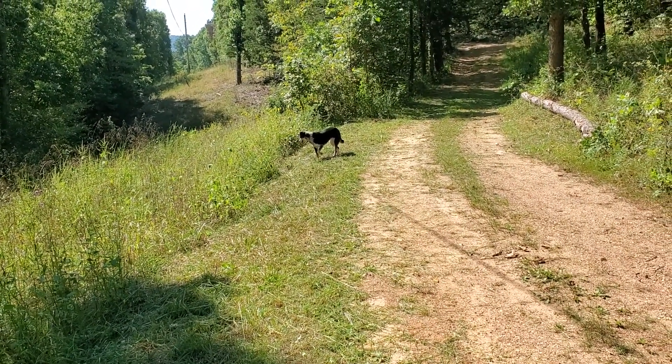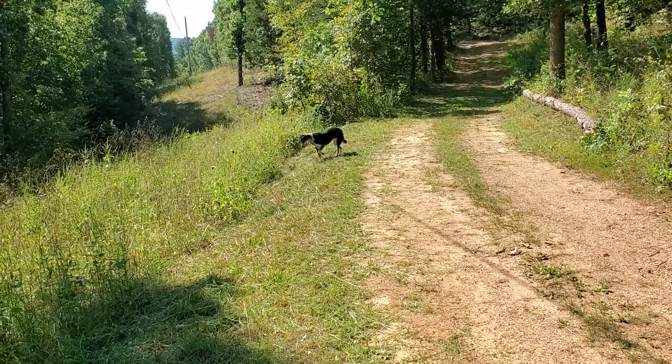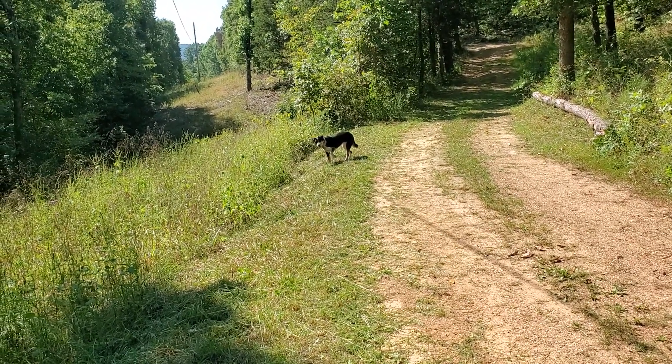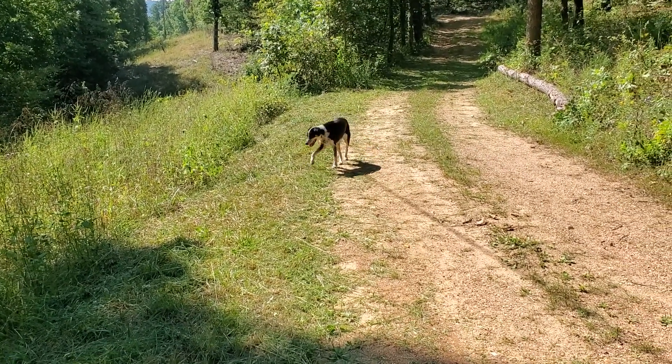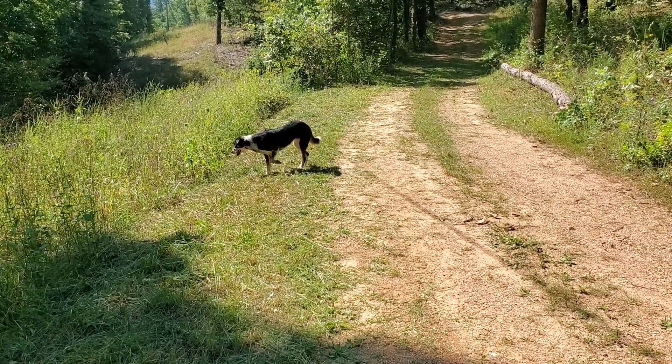She's checking it out — she likes it when I mow the grass. She's like, 'Oh mom, critters! I could get them!' Alright y'all, have an awesome day and Miss Panda and I will talk to you later.